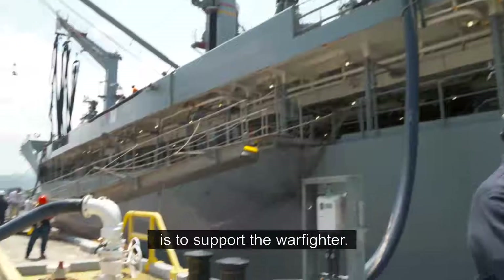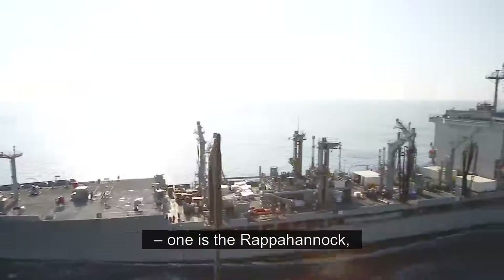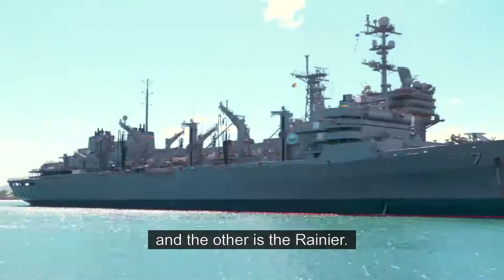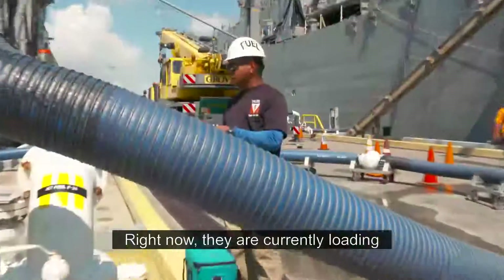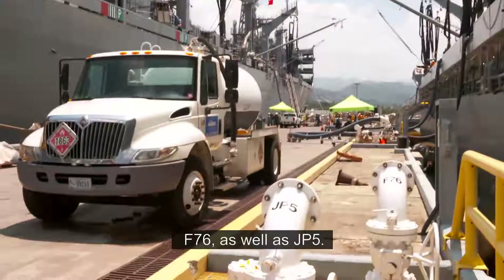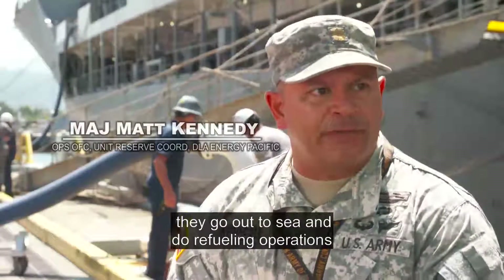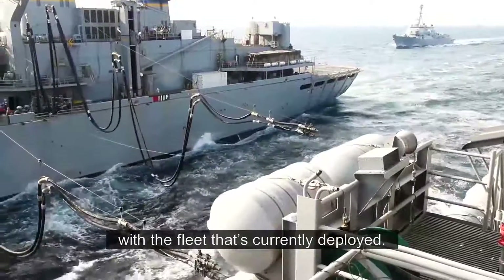BLA Energy's mission is to support warfighters. We have two supply ships or oilers at pierside. One is the Rappahannock and the other is the Rainier. Right now, they are currently loading with these valves and the hoses here, F-76 as well as JP-5. When these two ships load up, they go out to sea and do refueling operations with the fleet that's currently deployed.